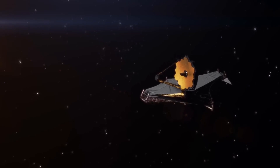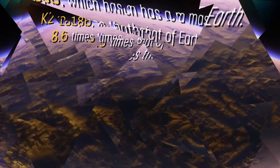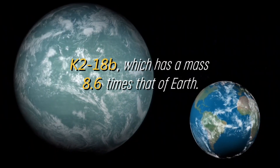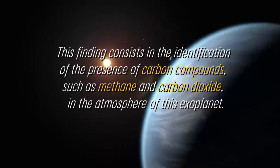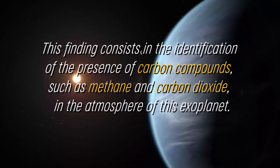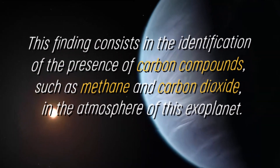NASA's James Webb Space Telescope has made a relevant discovery regarding the exoplanet K-218b, which has a mass 8.6 times that of Earth. This finding consists in the identification of the presence of carbon compounds, such as methane and carbon dioxide, in the atmosphere of this exoplanet.